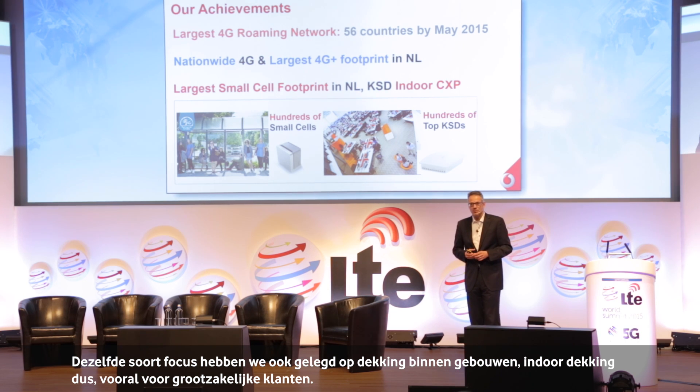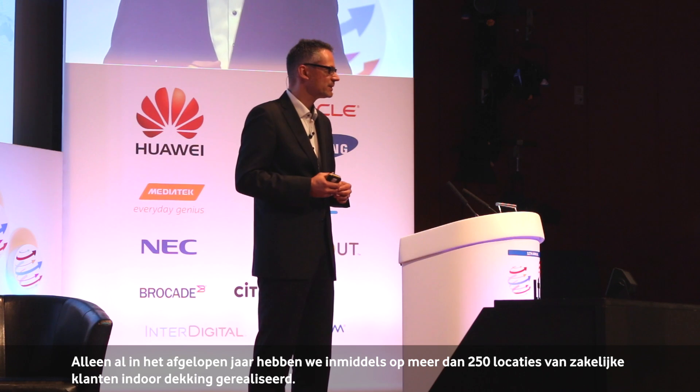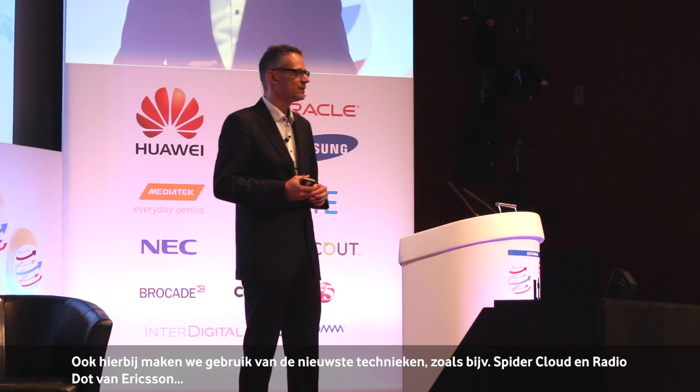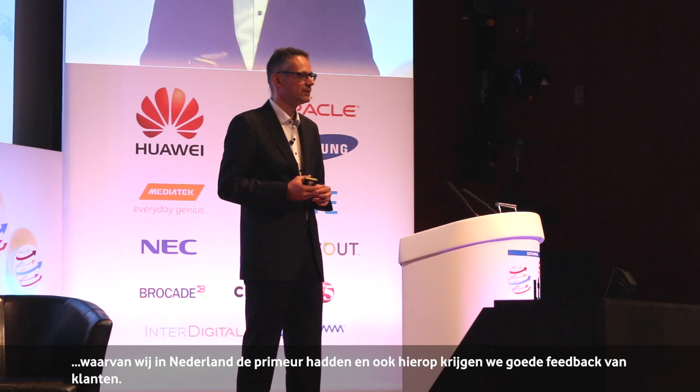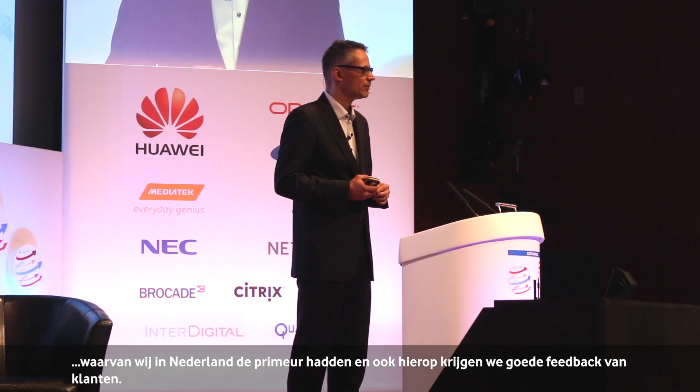We put the same focus also in indoor solutions, particularly for big corporates. In just the last year, we deployed more than 250 large indoor solutions for corporates, using modern innovative technologies like Spider Cloud and RadioDot from Ericsson — where we did the world's first introduction of the RadioDot in the Netherlands — and we get quite nice feedback back from our customers.